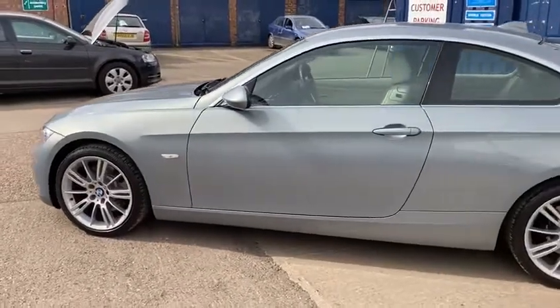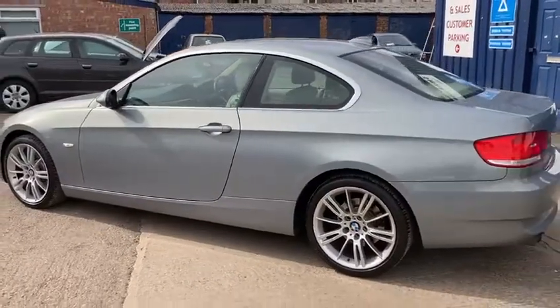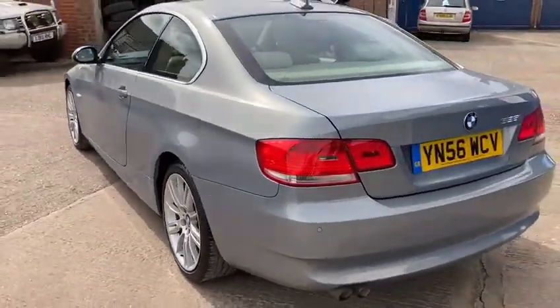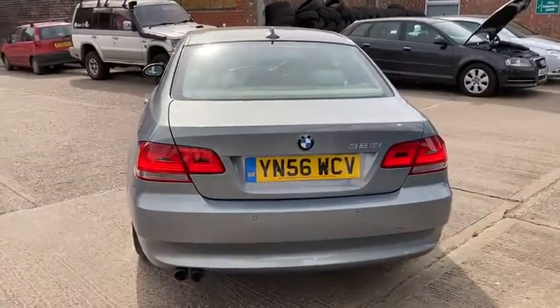For its age, you'd probably struggle to find a better one — the condition this one's in, it's been really well looked after inside and out. It's an eyeful, this BMW; it's in a lovely silvery green.